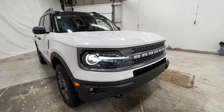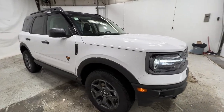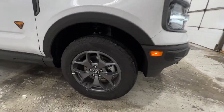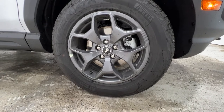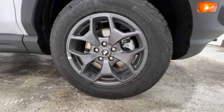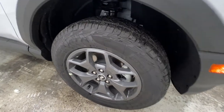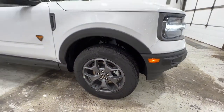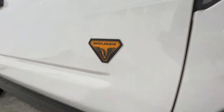This particular Bronco Sport has no options at all — it is a base Badlands model. The Badlands does have these 17-inch gray painted wheels on a 225-65 Pirelli Scorpion ATR tire. You can option a more all-terrain tire if you would like. There's your Badlands logo right there on the side.